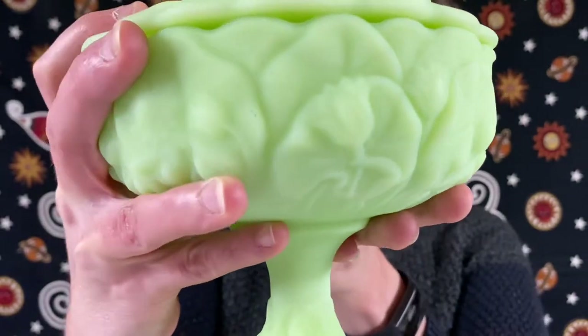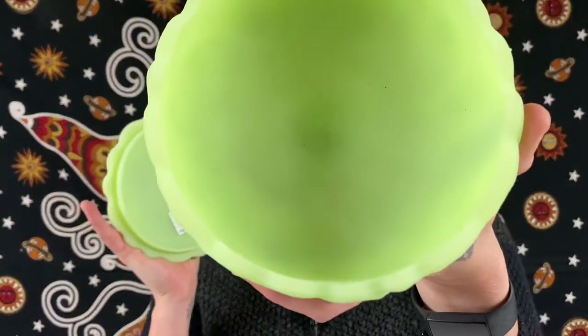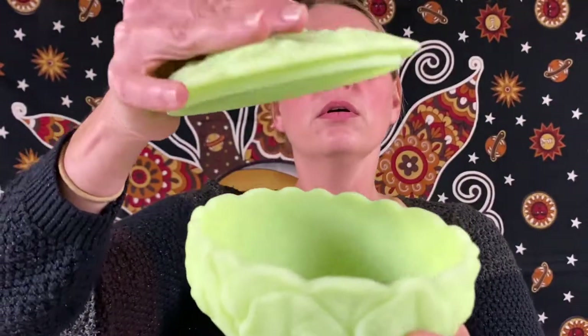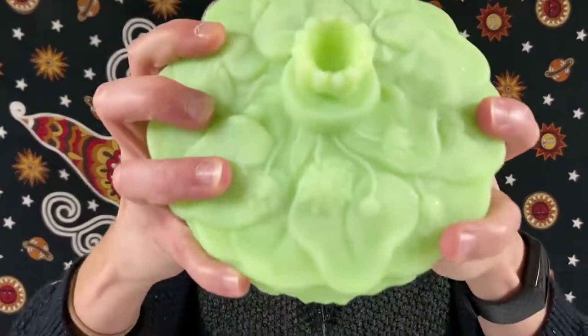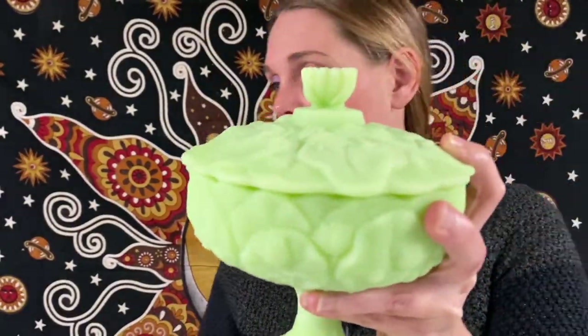We got some good items here, guys. Next up we have a Fenton water lily green satin custard uranium glass — it's a little candy dish lidded pedestal compote. Very pretty, you can see the little flowers on it, and I think this one has a glow to it too. Who doesn't love the glow? This one will be for $30.